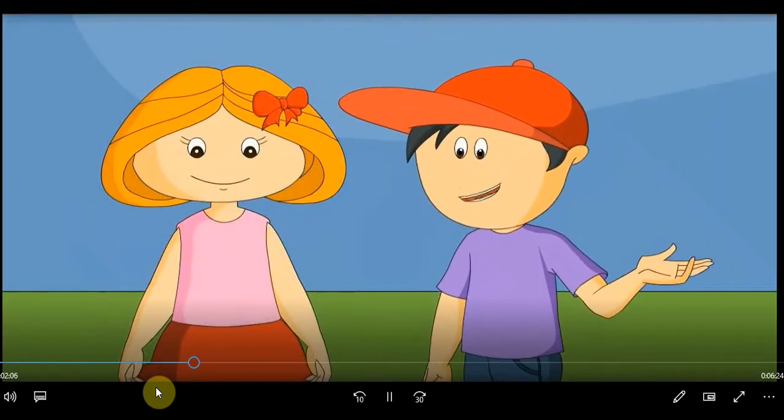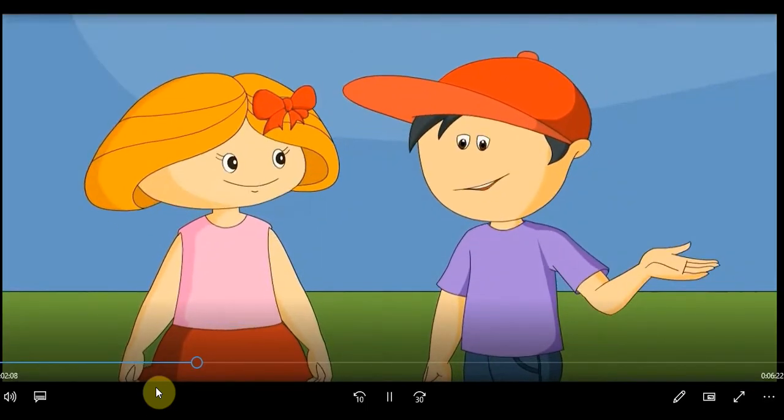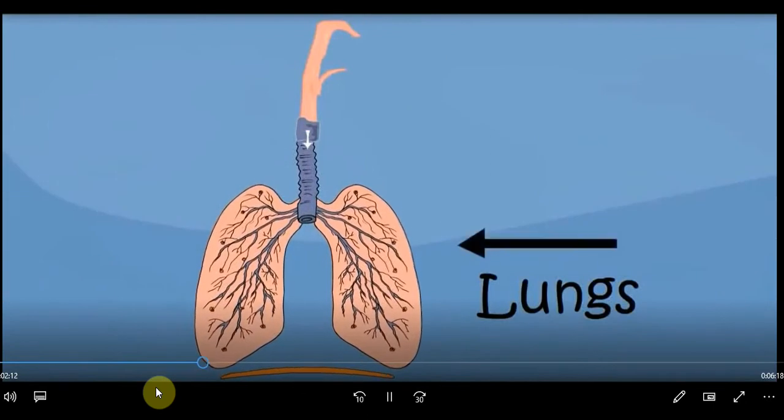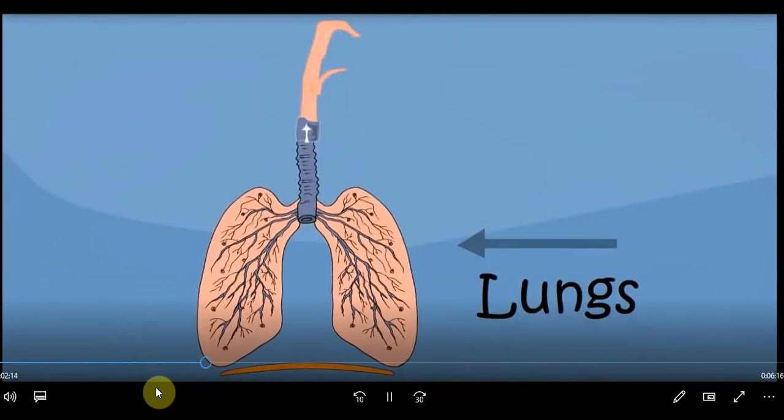Can you tell how animals breathe? All animals living on the ground breathe like humans. They have lungs like us to breathe.